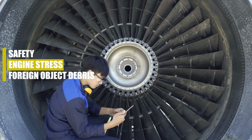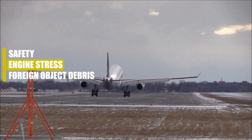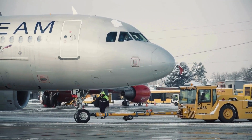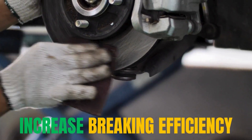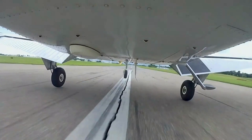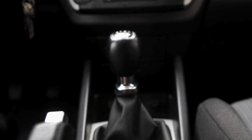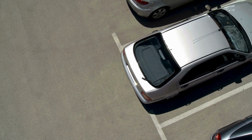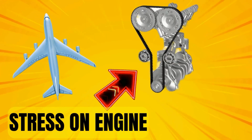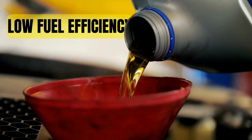Second, engine stress: applying reverse thrust while on the ground can put additional stress on the engines and their components, since reverse thrust is primarily designed to improve braking efficiency and reduce the landing rollout distance, not to provide full reverse propulsion like a car's reverse gear. This could affect the overall efficiency of the aircraft by adding more stress on the engine and potentially reducing its fuel efficiency as well.